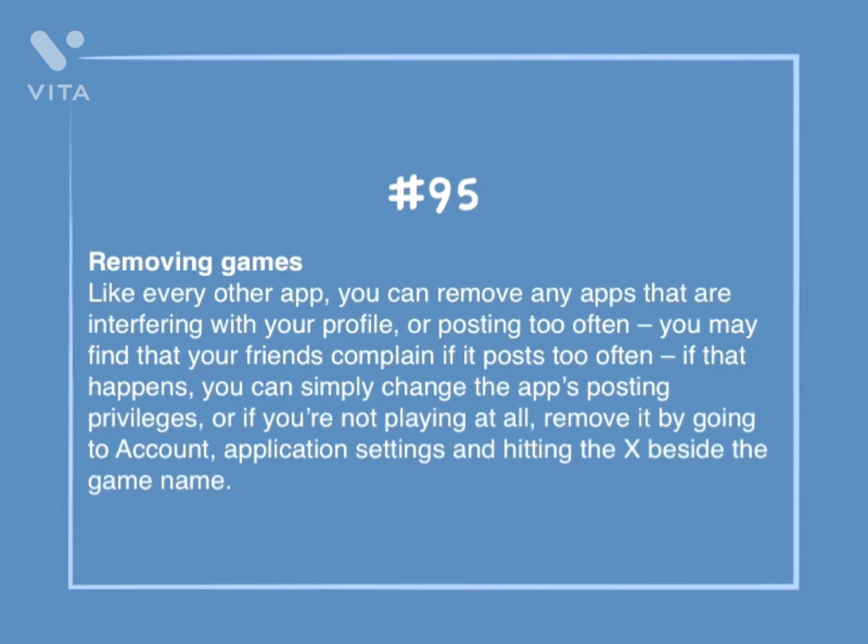Number 95: Removing games. Like every other app, you can remove any apps that are interfering with your profile or posting too often. You may find that your friends complain if it posts too often. If that happens, you can simply change the app's posting privileges, or if you're not playing at all, remove it by going to Account, Application Settings, and hitting the X beside the game name.